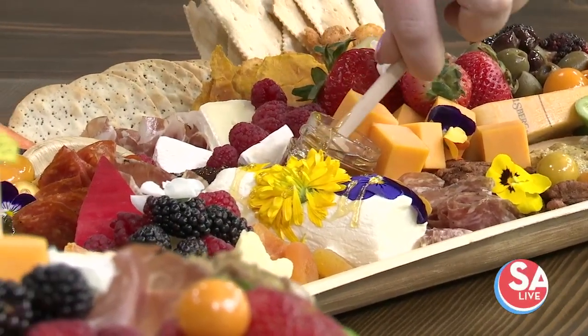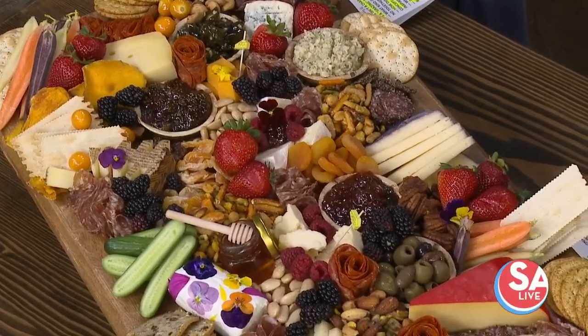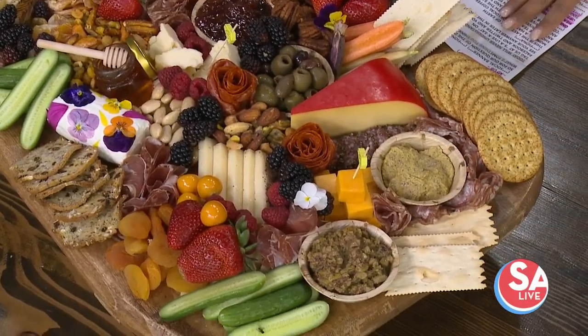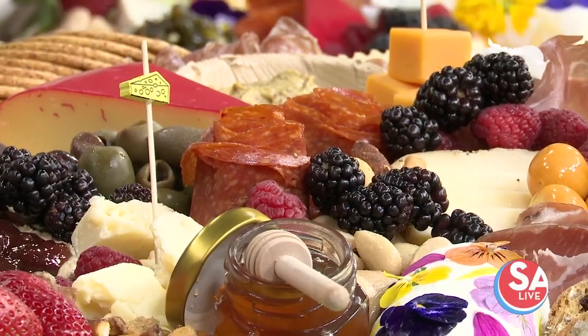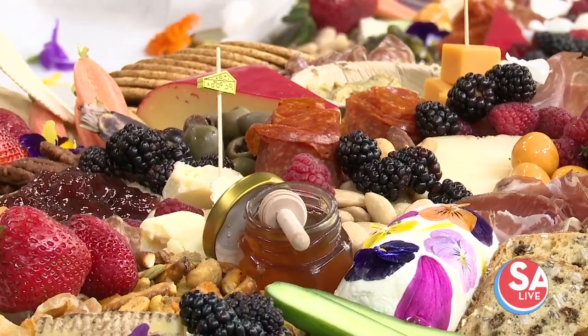You know Lunchables for kids? Well, she's elevated the Lunchable for adults. She delivers to office buildings — an adult lunchbox that comes with three meats, three cheeses, a trail mix made in-house, and crackers — perfect for lunch. For Mother's Day coming up, you still have time. Place orders via Instagram DMs or email at grazingbyzoe@yahoo.com and she'll get you on the schedule.